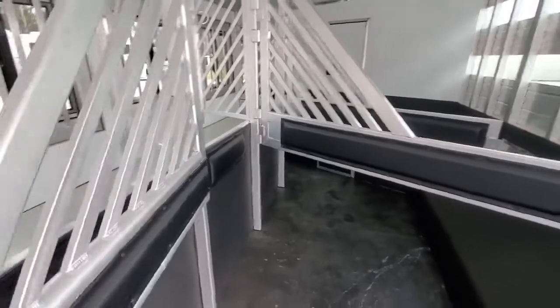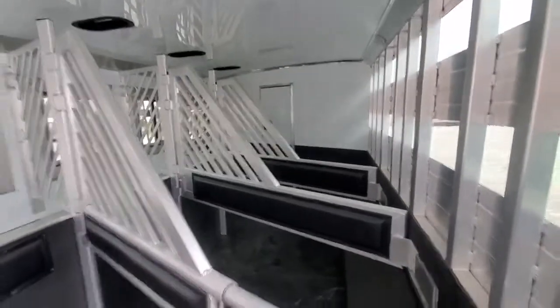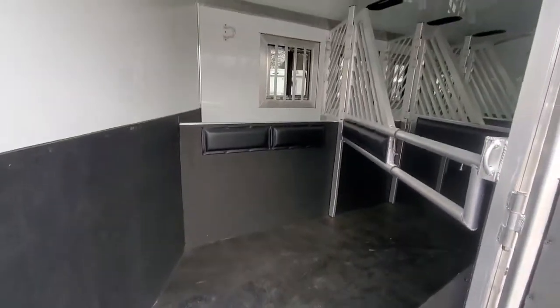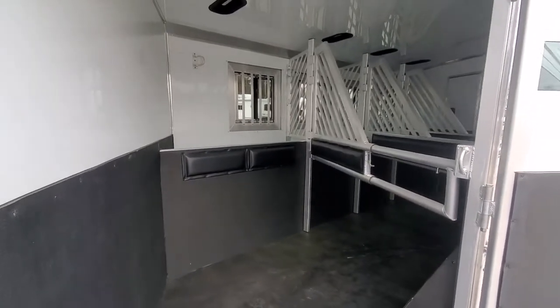This trailer's got 38-inch stalls in it, set up for a standard four horse. But this rear stall is 62 inches, and you can haul two full-size horses back here, which makes it a five-horse trailer.